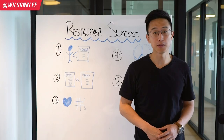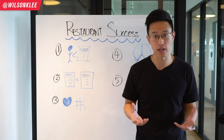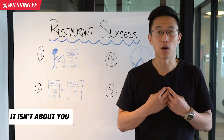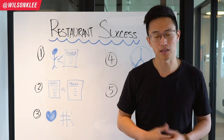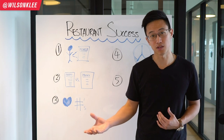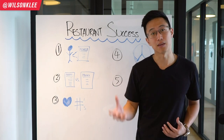The number one core principle to understand in building a successful restaurant is to know your customer. It is super crucial for us to understand the needs and the wants of our customer in order to create an item that they would enjoy. We don't create items because of what we like — and this is by far the number one mistake that a lot of restauranteurs make — creating items that they like and enjoy themselves, rather than creating items that are fitting for their paying customers. That mindset shift will set you apart from a struggling restauranteur to one that has lines out the door.